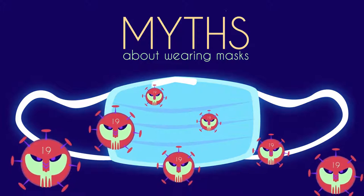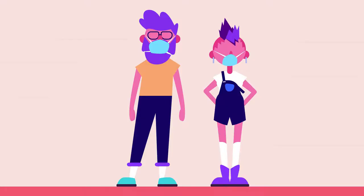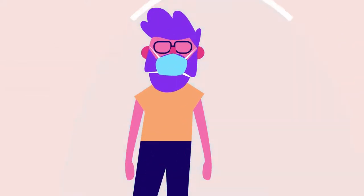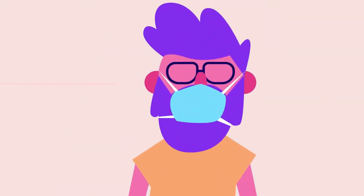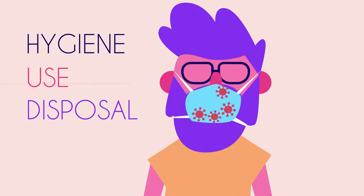Masks can protect anyone against the new coronavirus infection. Many people are wearing medical masks like these, thinking they will protect them from the new coronavirus. But medical masks alone cannot protect against infection. Without proper hygiene, use and disposal, they can even become a source of infection.